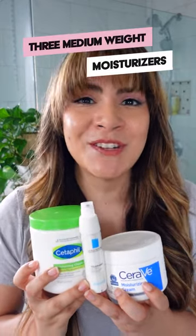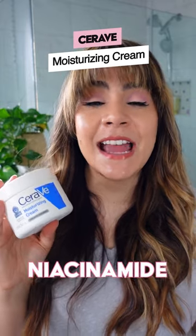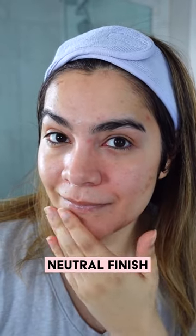Three medium weight moisturizers from the drugstore. CeraVe moisturizing cream features ceramides, niacinamide, and hyaluronic acid to keep your moisture barrier strong and healthy. I love this medium moisturizing cream with a nice neutral finish.